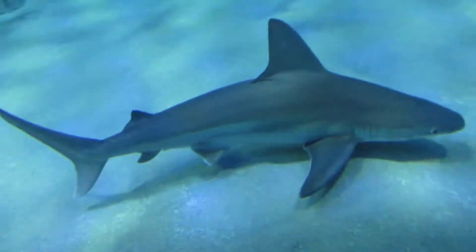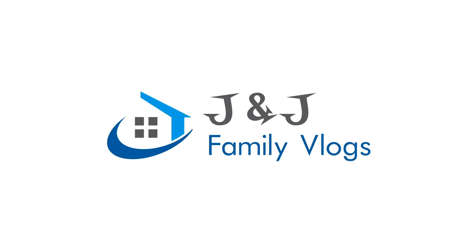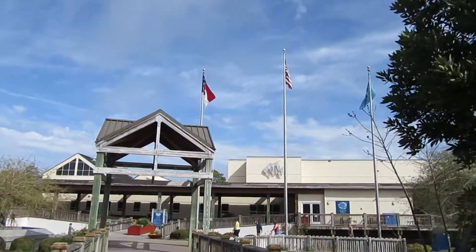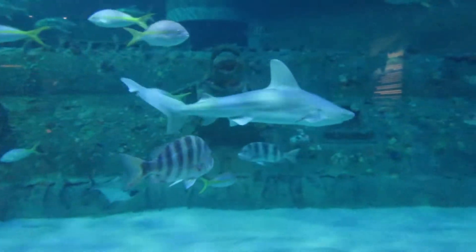Look, a shark down there, Sarah! Whoa, did you see that one? Today we're at the beach and we're going to visit the North Carolina Aquarium. See the fish, Sarah? Yeah, whoa, there's a shark! Did you see the shark? Look at those fish.